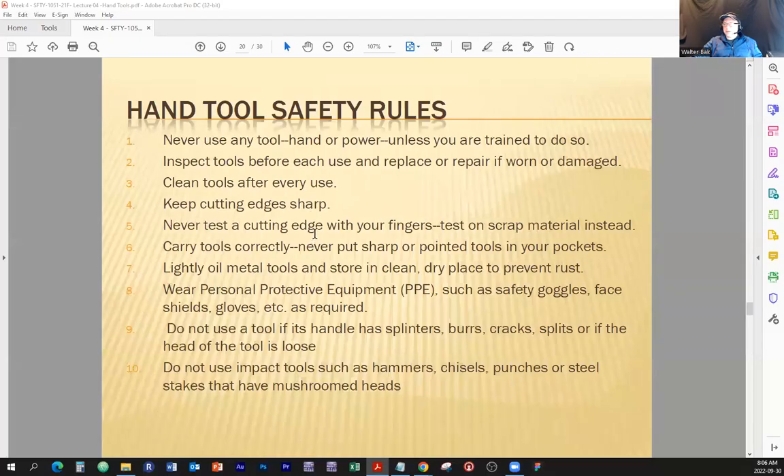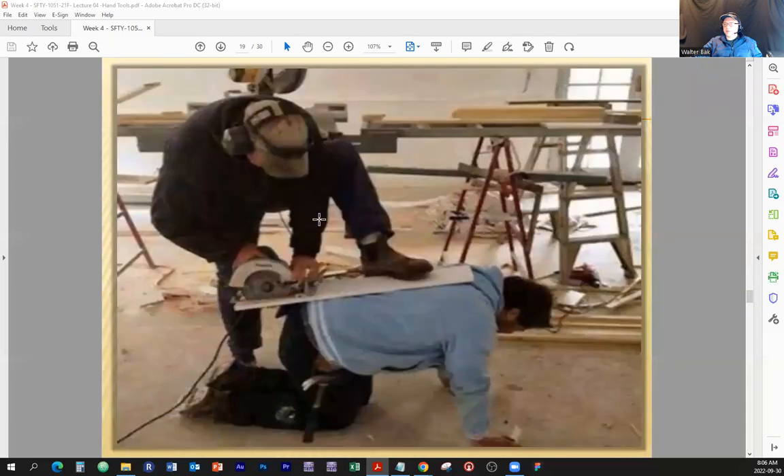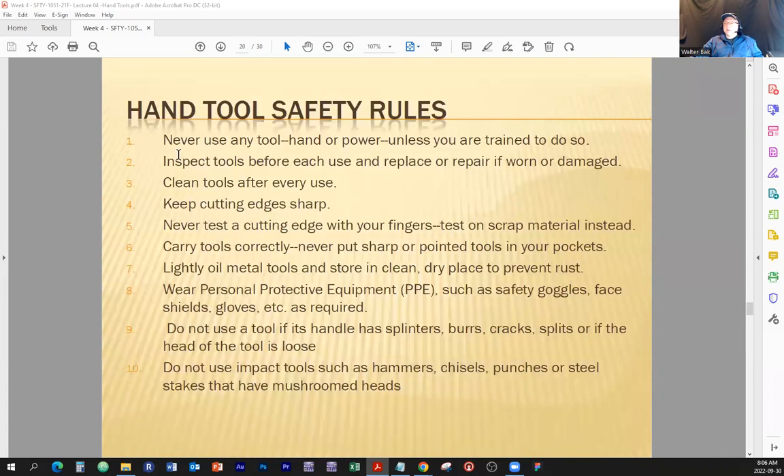Today is the second part of the hand tools lecture. That was the last picture we saw — very funny. As I said, I hope they are joking, I hope they're posing that for safety awareness just to show what should not be done. It's quite an exaggeration; if they're not posing, then I don't know what to say. So, hand tools safety rules — we have about 10 slides to go through and we're going to analyze some of the statements here.